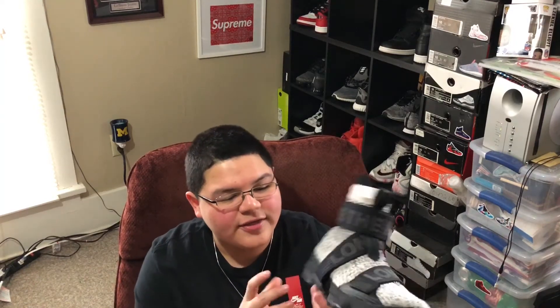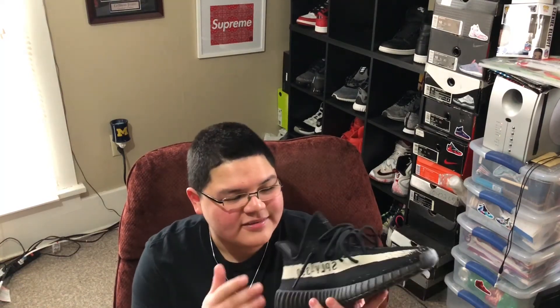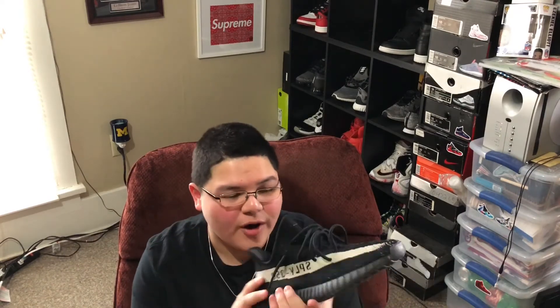These are the LeBron 15 Kith. These resell for size 10 I think at $260, and this is almost one of the least expensive sizes. And for Yeezys, this is a size 10.5 — this is actually one of the sizes that are a little up there in price. I think these are like $900-$1,000.